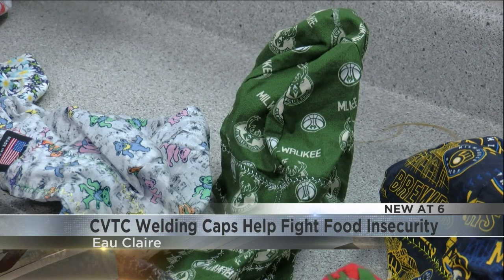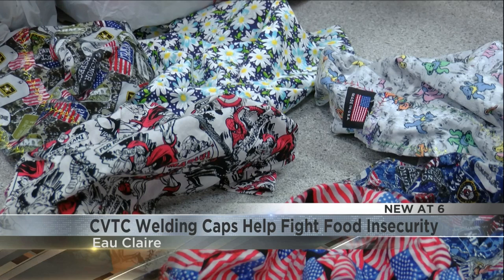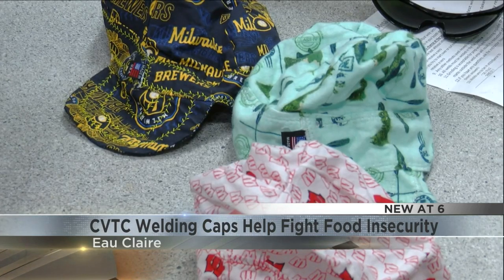He sells a variety of caps with designs like Wisconsin sports teams, branches of the armed forces, or even your friendly neighborhood Spider-Man. But rather than keeping the profits or even covering the cost of materials, he donates the proceeds to the student food pantry.